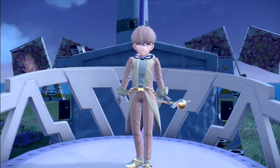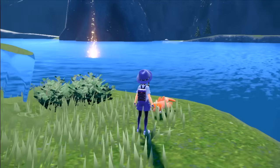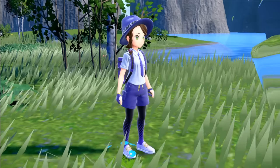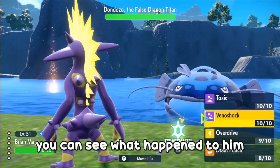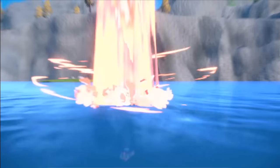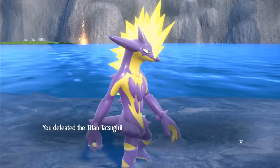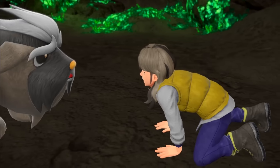With only 1 star boss remaining, I head back towards Casseroya Lake to deal with our final Titan. It's rumoured to be a dragon but really it's just one big whale. And with Brian May on our side, you can see what happened to it. We finished the big whale with little issue, but there was also a little fish wanting to seek revenge. With the help of Poison Damage and Venoshock, this was very easy to deal with. And with that, we have discovered all Herba Mysticas and helped Arven's best friend fully recover.